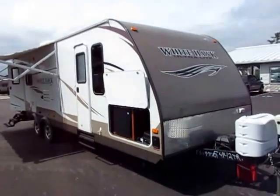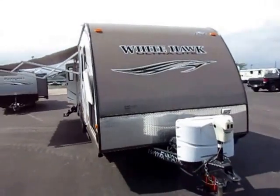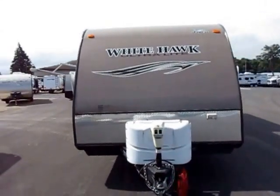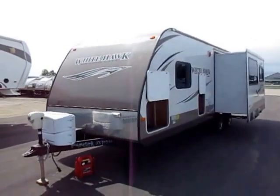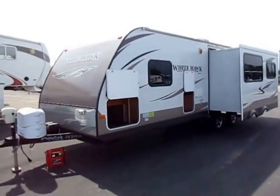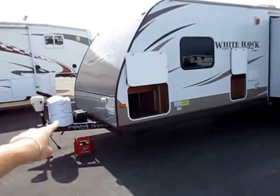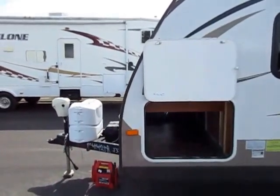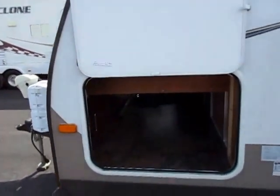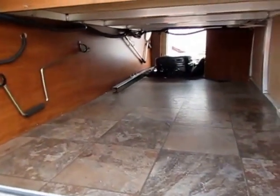We have push-button power awning, push-button power stabilizer jacks, push-button power tongue jack — push-button everything. You don't have to spend time monkeying around your campsite setting this thing up. You're going to spend more time using it, less time setting it up. The front diamond plate up here is something a lot of lightweights have been dropping off. That's a big thing — it helps keep the trailer looking ding-free. All this, by the way, under 6,100 pounds. This is a good lightweight unit.